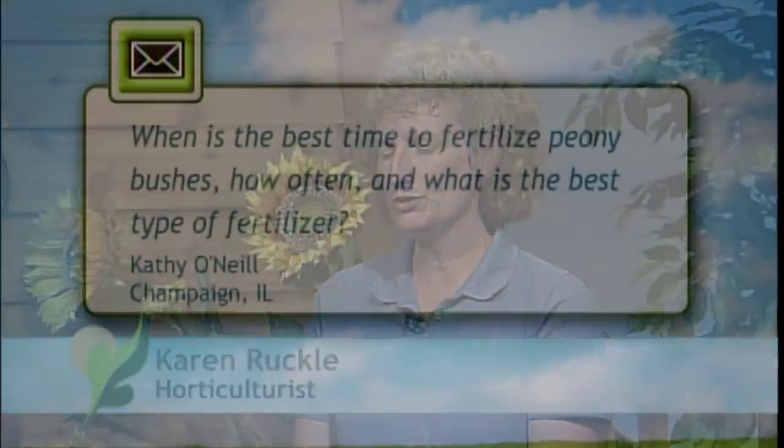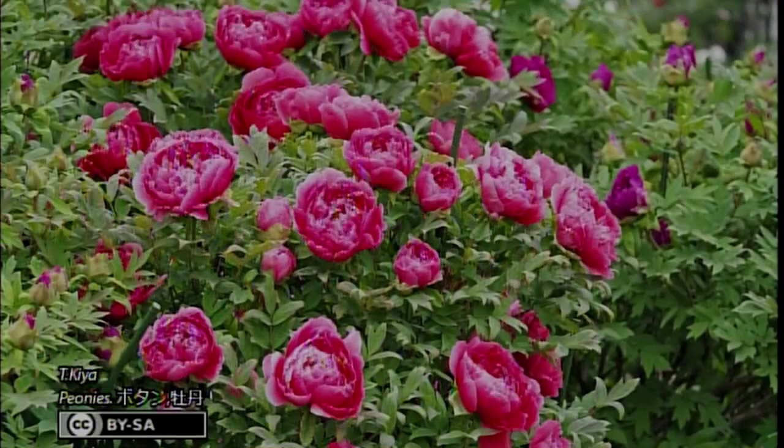Let's start first with Karen Ruckel. I work at Hair Nursery and I specialize in shrubs, trees, and some perennials. I have a question from Kathy in Champaign about fertilizing peonies. She wants to know when's the best time to fertilize peony bushes, how often, and the best type of fertilizer.